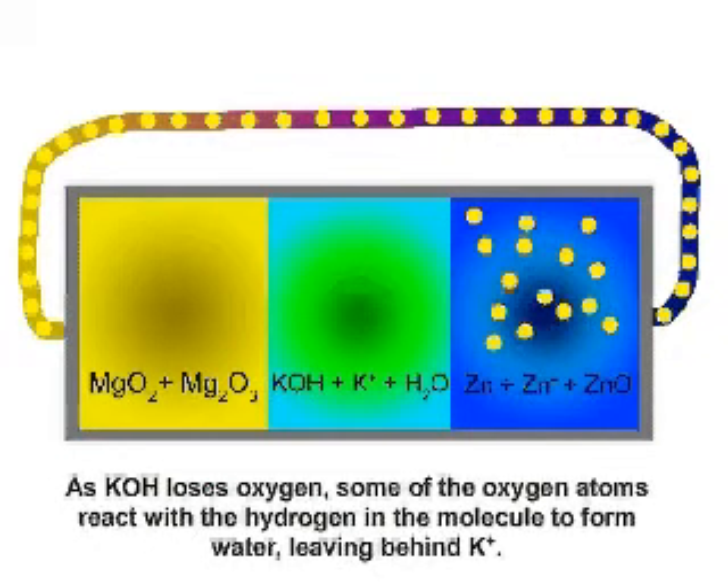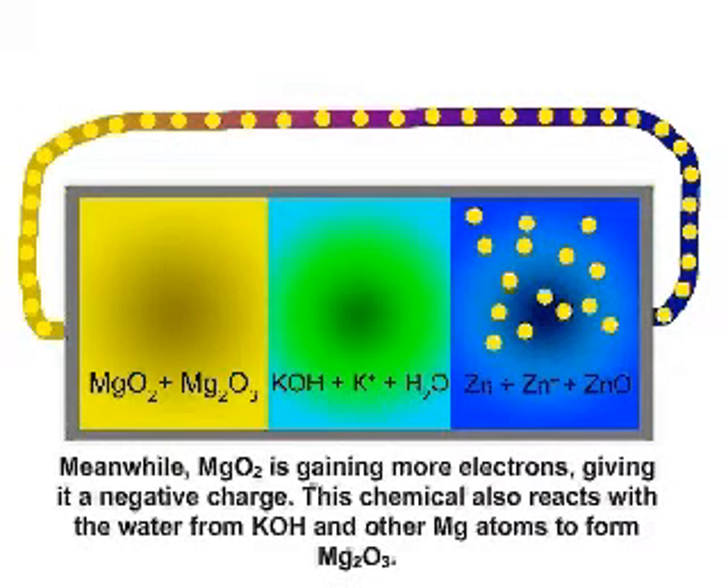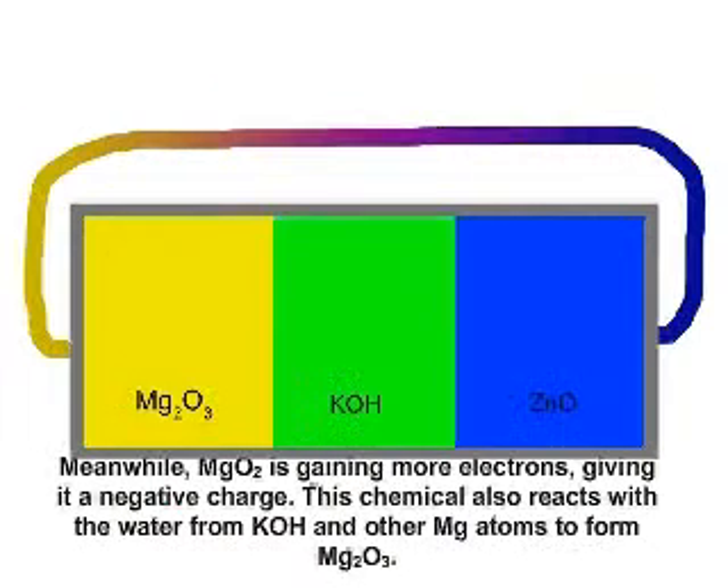Also, as potassium hydroxide loses oxygen, some of the oxygen atoms react with the hydrogen in the molecule to form water, leaving behind potassium positive. Meanwhile, manganese dioxide is gaining more electrons, giving it a negative charge. This chemical also reacts with the water from potassium hydroxide and other manganese atoms to form dimanganese trioxide.